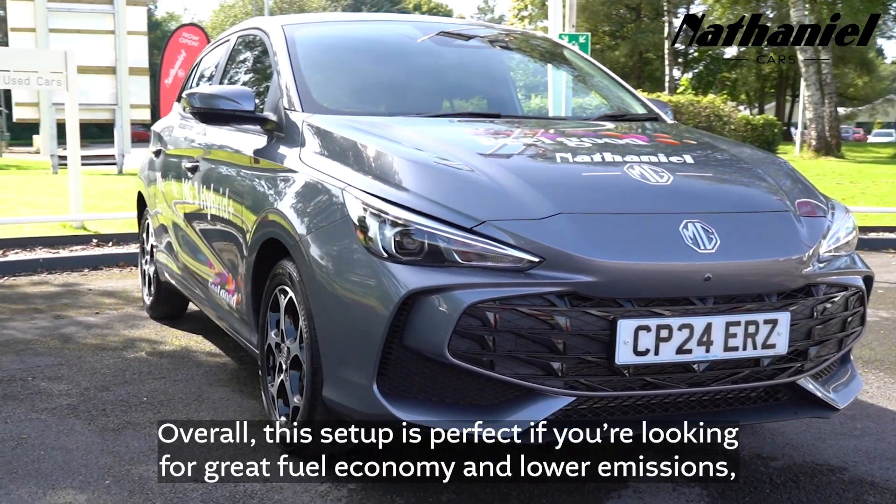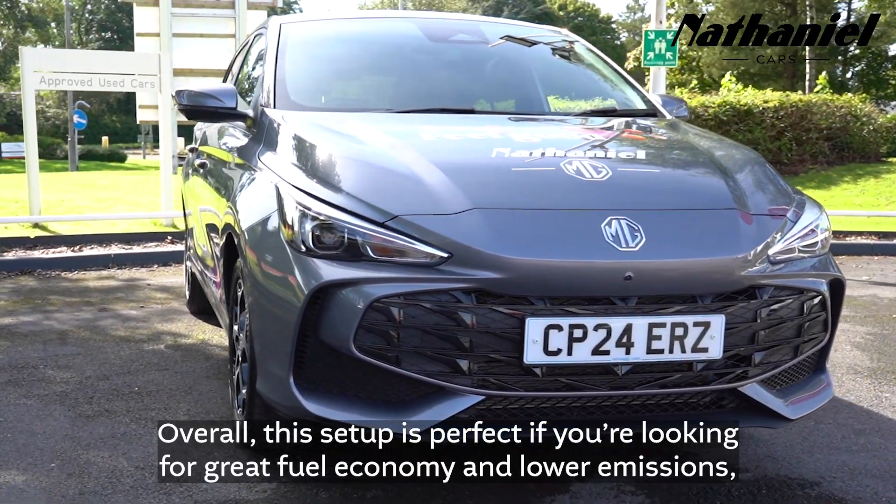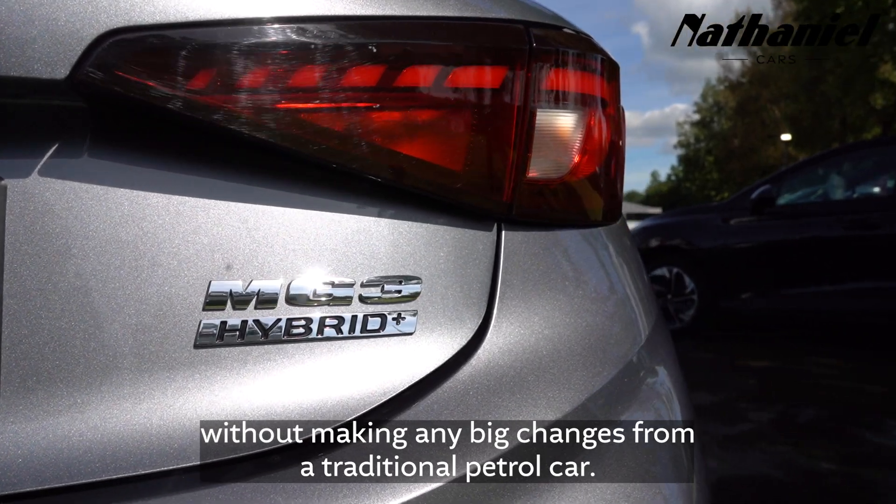Overall, this setup is perfect if you're looking for great fuel economy and lower emissions without making any big changes from a traditional petrol car.